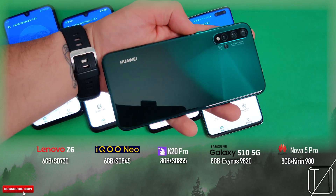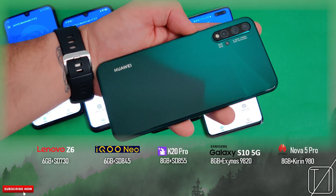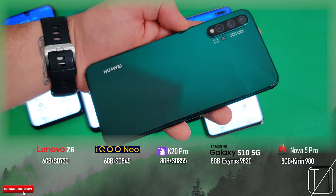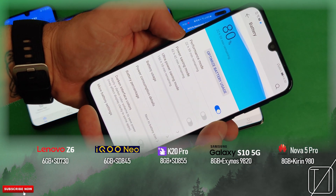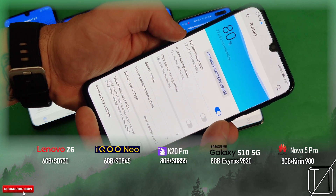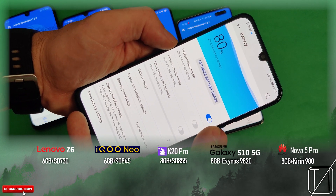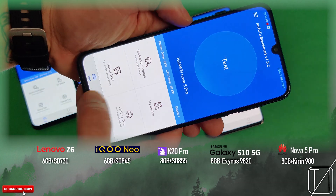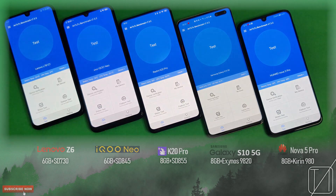With the Nova 5 Pro — the first 7nm chipset in the Android market was the Kirin 980, and this is indeed paired with it, as well as 8GB of RAM. I'm really interested to see how this stacks up against the K20 Pro with the 7nm chipset, the S10 5G with 8nm, and the Z6 with the same. We've put the performance mode on here because performance mode on Huawei makes quite a big difference. These are both incredible phones — without further ado, let's go.